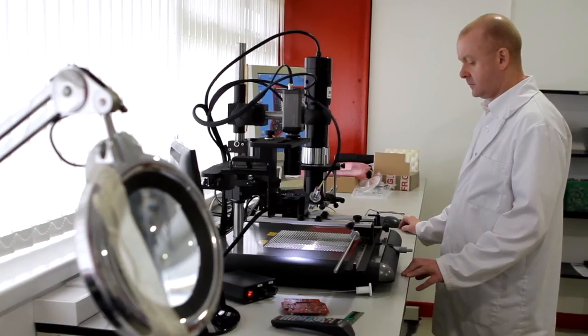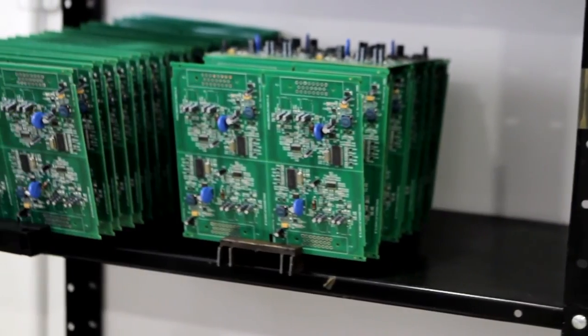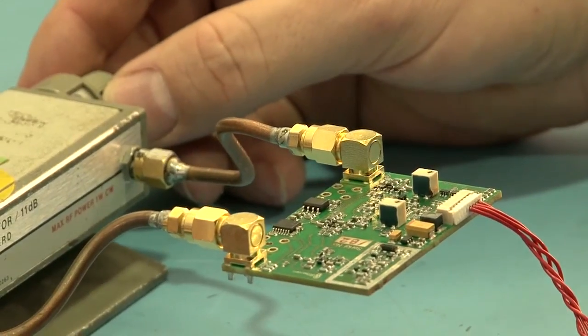We serve many different industries in the electronics business. We do PTH multi-layer circuit boards, surface mount and PTH assembly, also BGA placement and inspection. We also have a test facility for finished product testing.